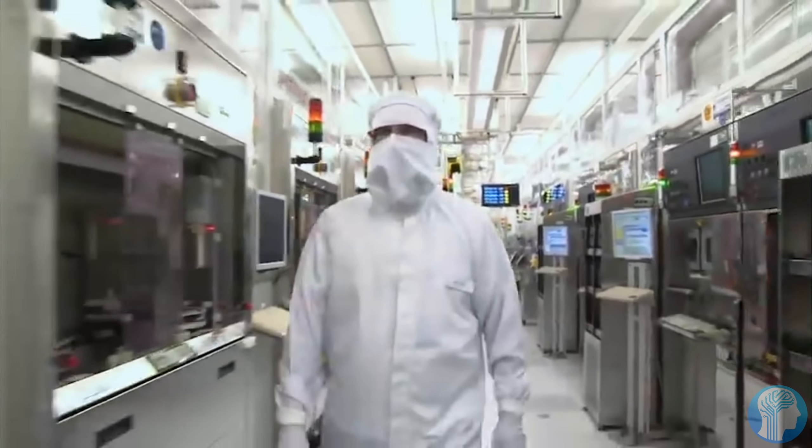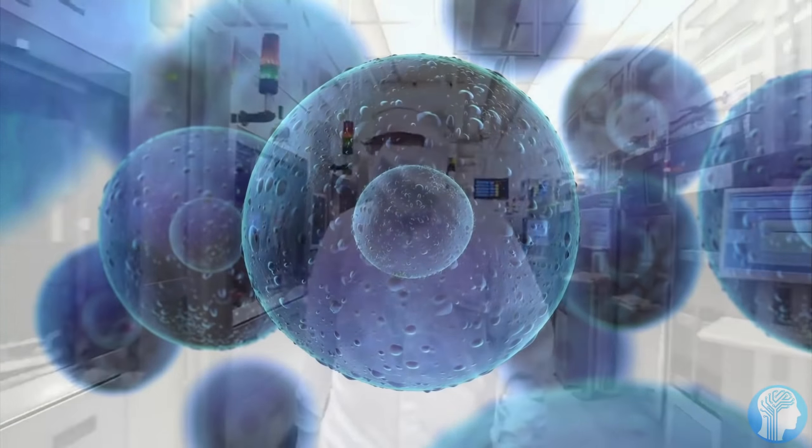Welcome to today's episode of AI News. In this episode, I will show you how an artificial intelligence managed to simulate an entire biological being and what this could mean for the future.